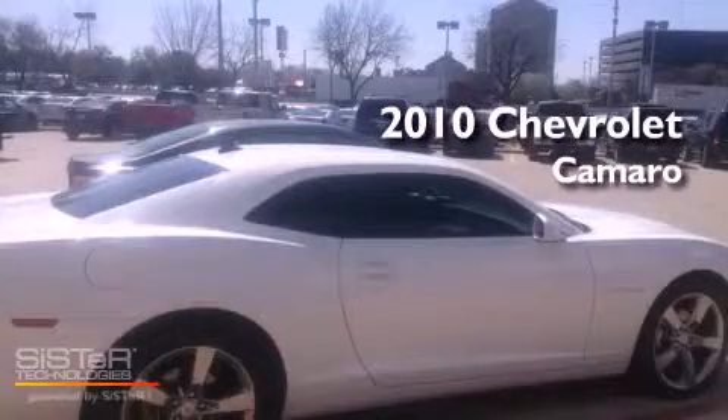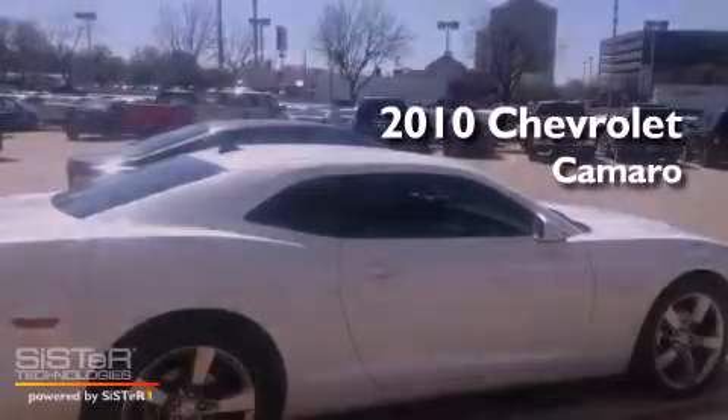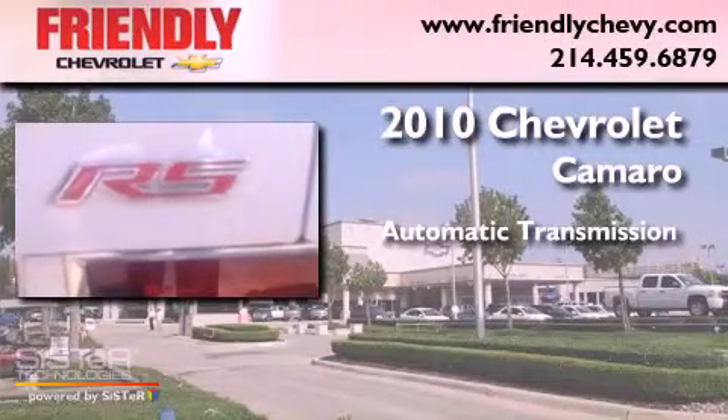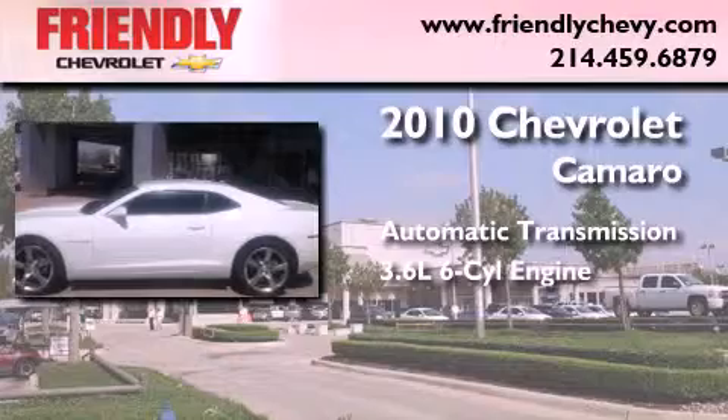This is a certified pre-owned 2010 Chevrolet Camaro. This car has an automatic transmission and a 3.6 liter V6.